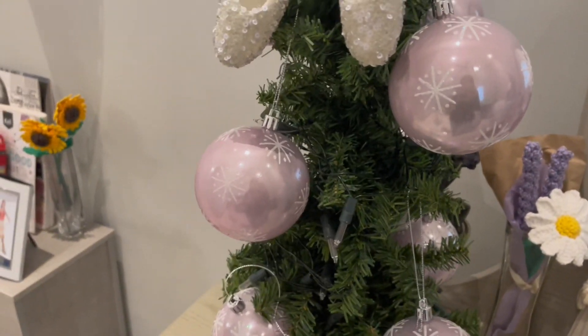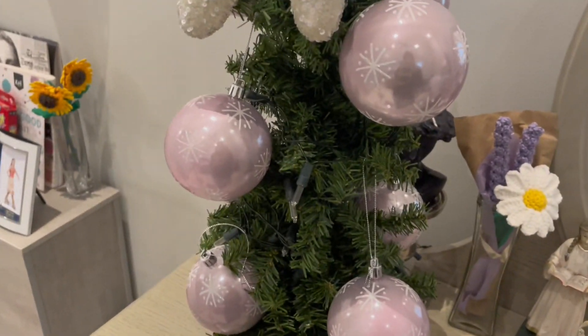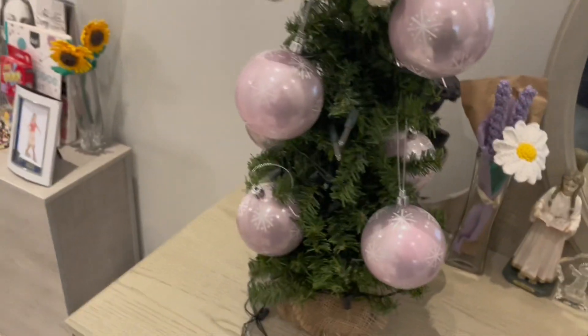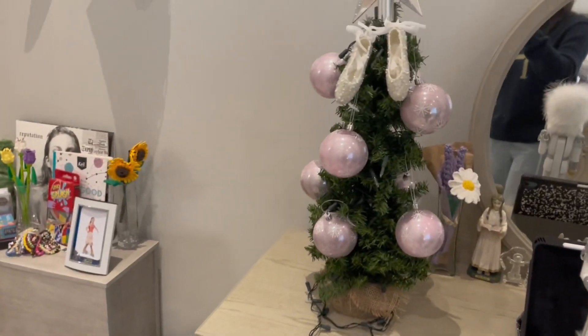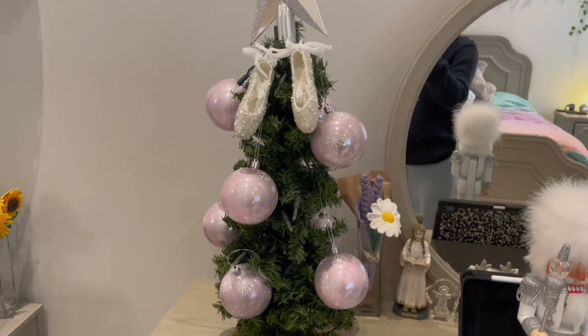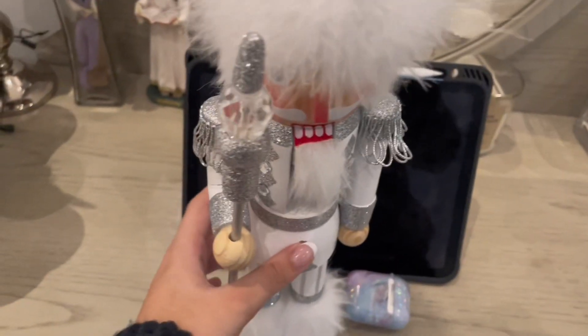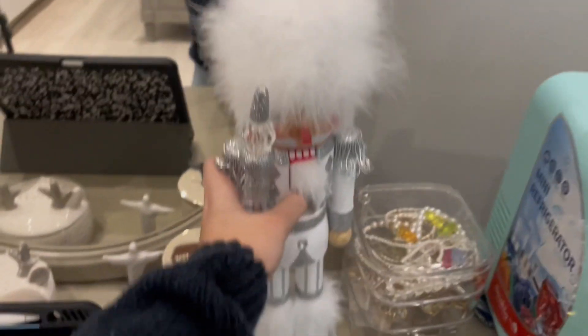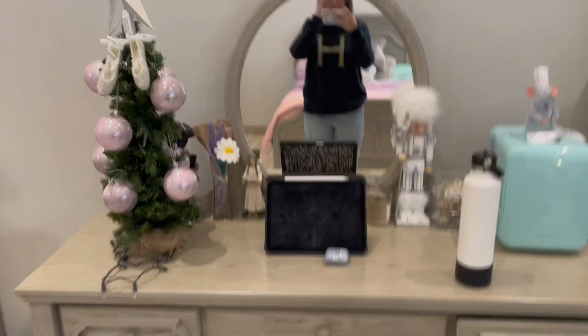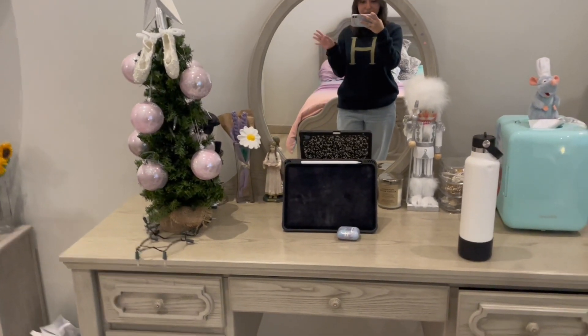This is how the tree is looking so far. I decided not to do the transparent Christmas balls because the tree already looks really filled. I'm obviously not an expert at making Christmas trees, so don't mind if it looks a little weird. Next up I have to decide where to place everything. Actually, right here looks so perfect — and this is how it's looking right now and it just looks really perfect.